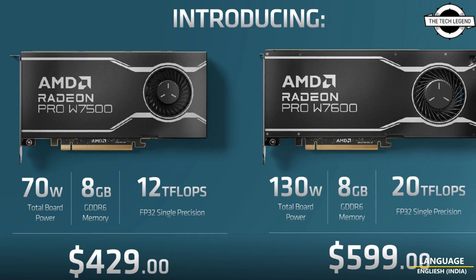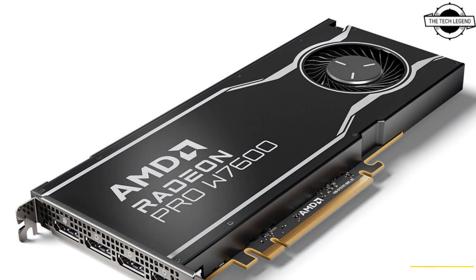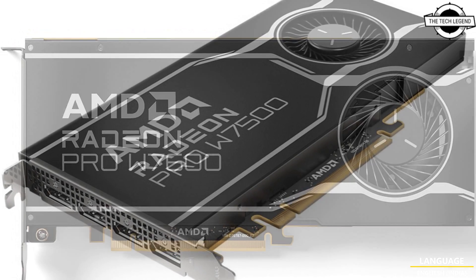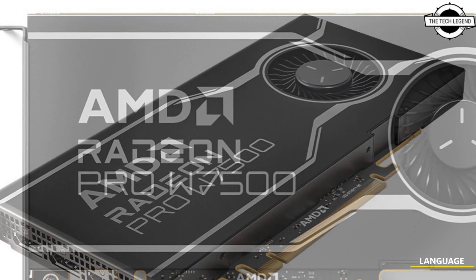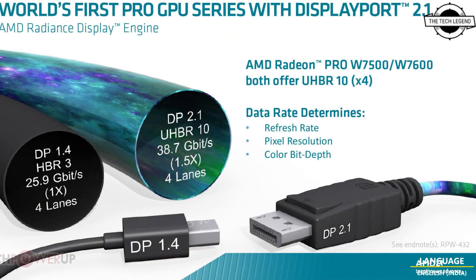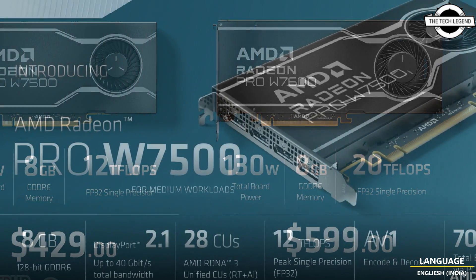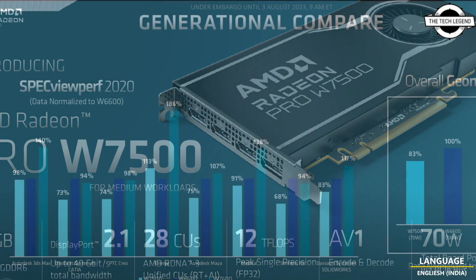Welcome to the Tech Listen channel. Today I will talk about the AMD Radeon Pro W7600 and W7500 graphics cards. These cards target the mid-range of the professional workstation segment, with pricing ranging between $350 to $950 USD. The two are positioned below the W7800 and W7900 that the company launched in April, and both are based on the RDNA3 graphics architecture.